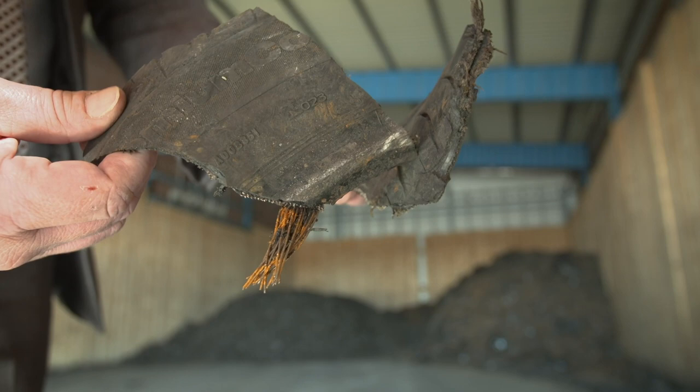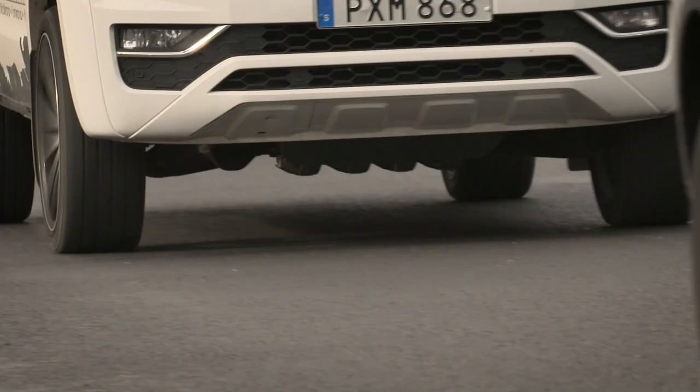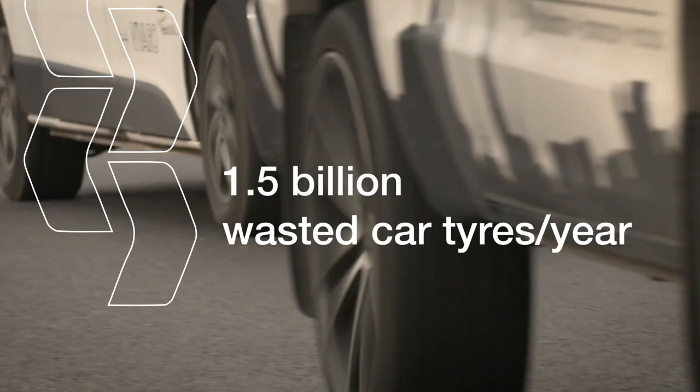This is the starting point of our process. It's a pre-shredded tyre feedstock which is based on 85% passenger car tyre and about 15% truck tyres.